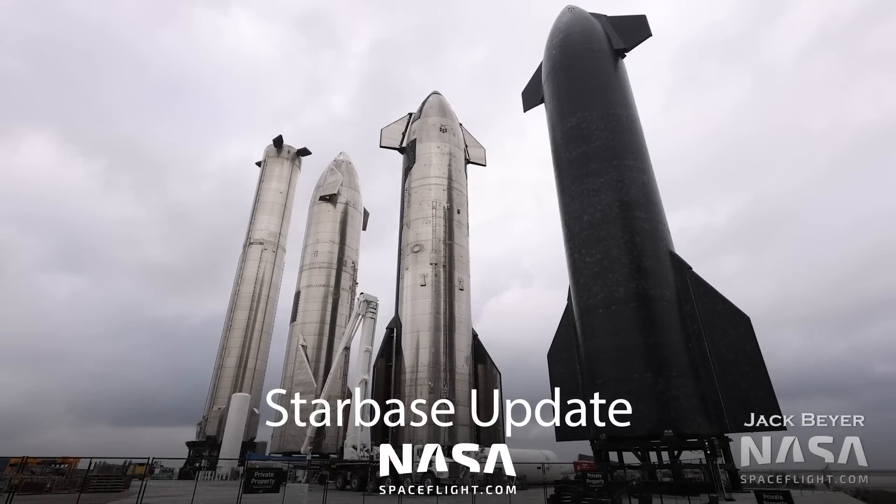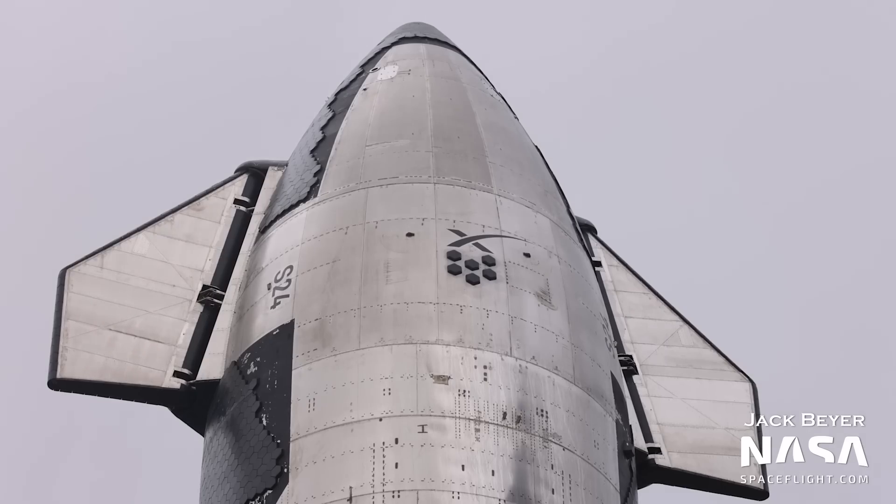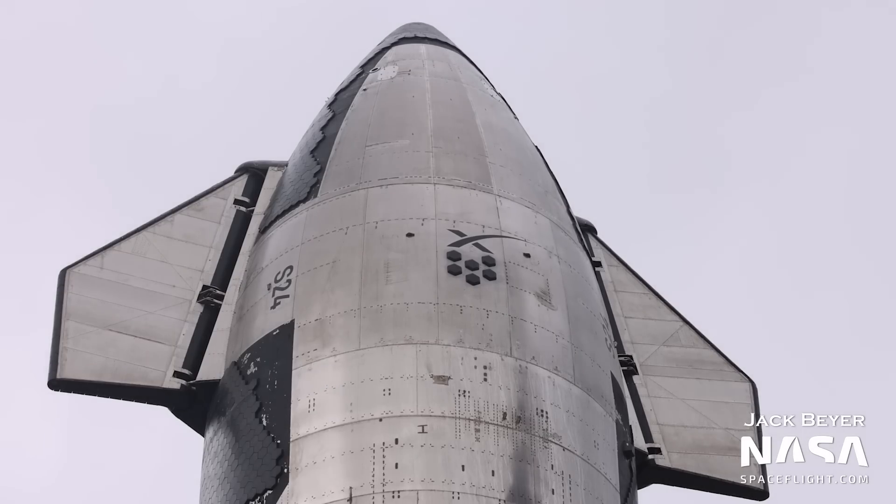Our journey starts at the end — at least for several recent Starships — and that is of course the Rocket Garden. Ship 24 was brought there, presumably to protect it in case of an anomaly with Booster 7's impending 33-engine static fire, and for final preparations ahead of the orbital test flight. An SPMT can squat, roll under the Starship stand, lift it up, and then roll Ship 24 back to the launch site.